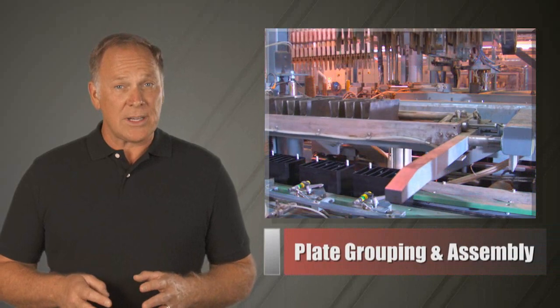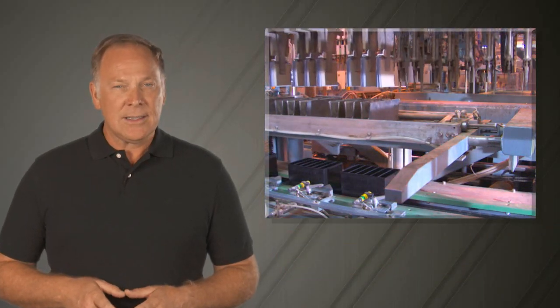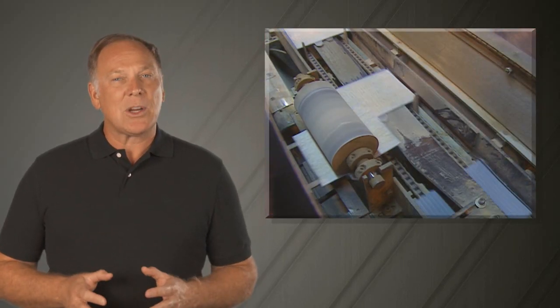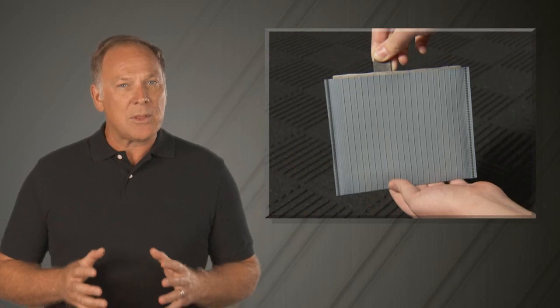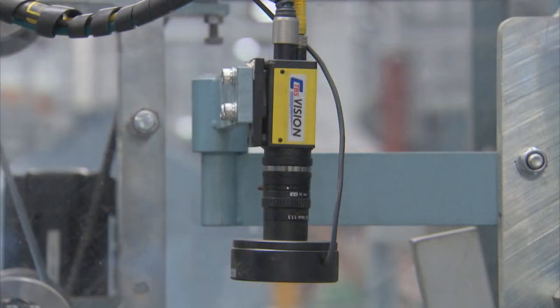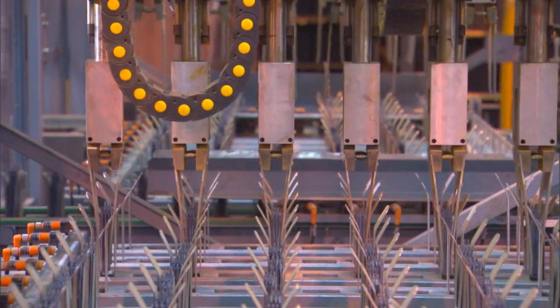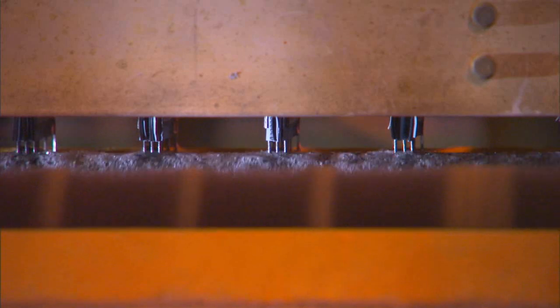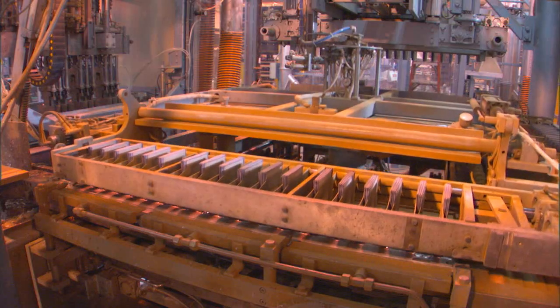East Penn also leads the industry in the way we envelope and group our plates and then assemble them into the battery. Cured plates are inserted into oxidation-resistant deep pocket envelope separators, which completely surround the plate to prevent shorts. A special vision system watches the process on this machine to make sure no envelopes are missed. A cured plate is then layered between each enveloped opposite plate. The positive and negative plate lugs are brushed, fluxed, and automatically fused into a 2-volt element.